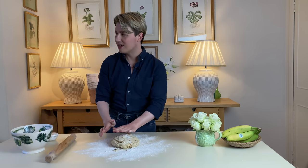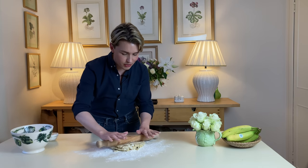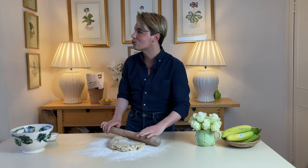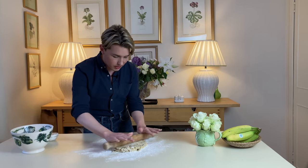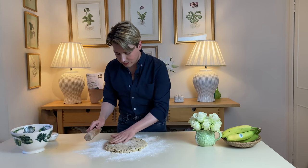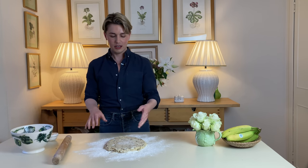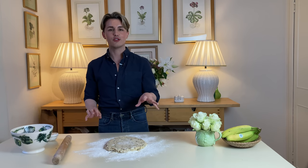Since the clocks have gone back, we're just getting such dark nights really quickly — I've had to put all the lights on. The dough doesn't need to be perfect. I'm just focusing on making sure that I'm not overworking anything. Now I'm going to cut this into rounds and put them onto the baking tray ready to go in the oven.